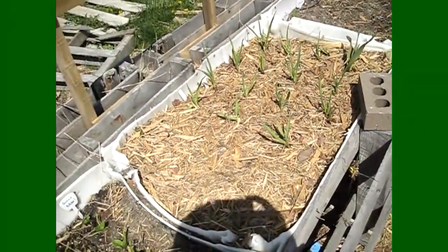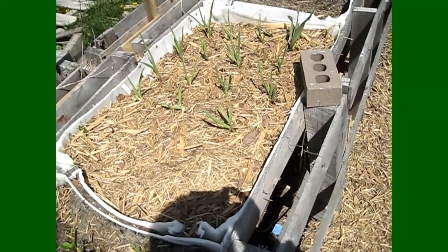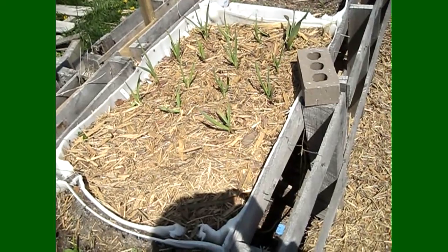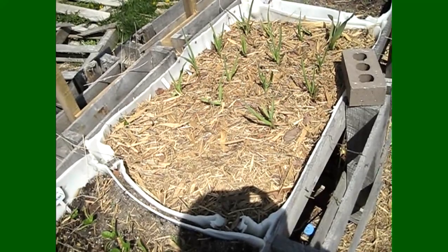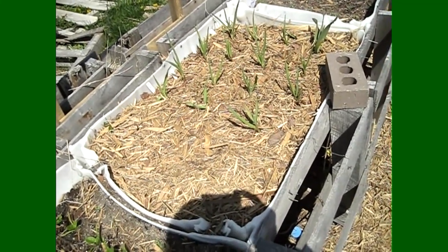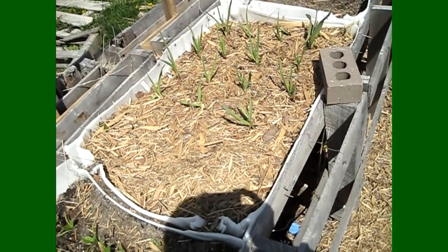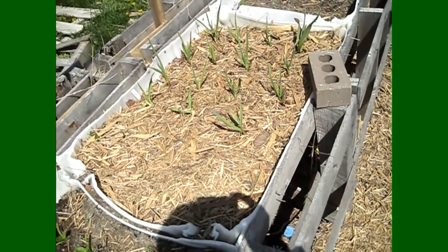This is a garlic bed from extra garlic that started to sprout in my pantry, so I went ahead and planted it this spring. You generally plant garlic in the fall, but because I had some sprouting in the pantry I just threw them in here and figured, if I get some garlic great, if not no big deal.